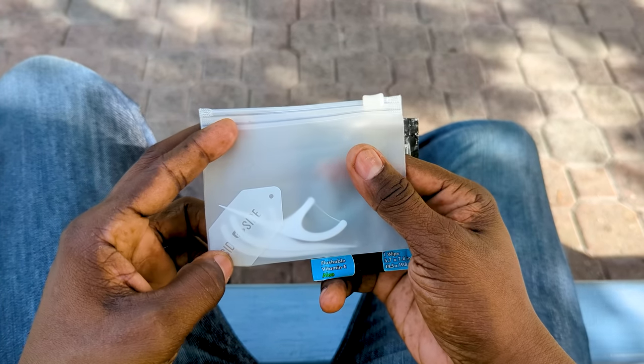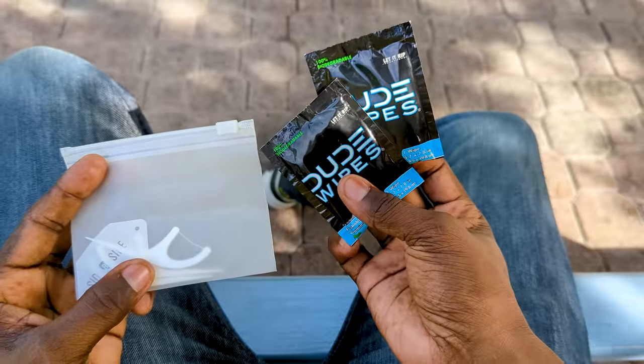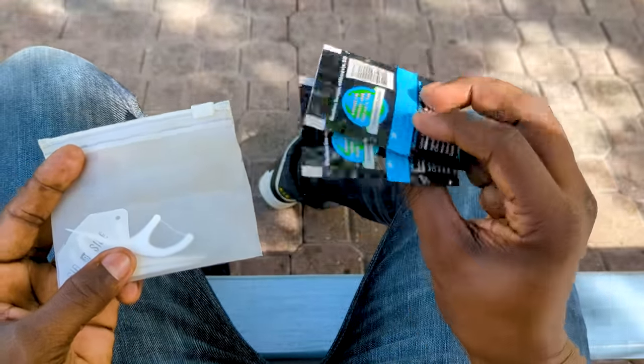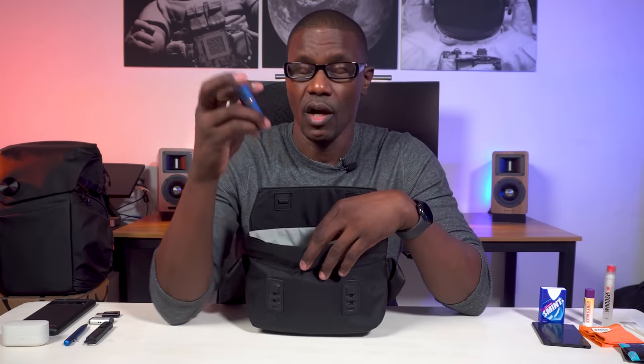I also carry some toothpicks in a small side-by-side Ziploc pouch, just in case, along with some Dude Wipes on-the-go flushable wipes. These come in really handy especially with kids — they find the most creative ways to get messy, and these things save my life all the time.